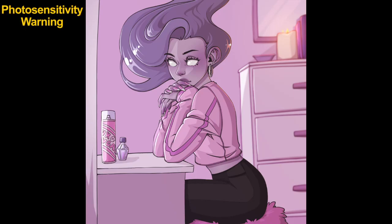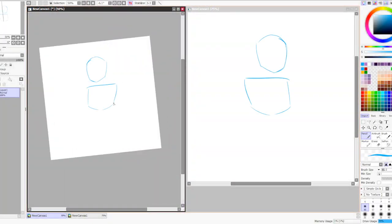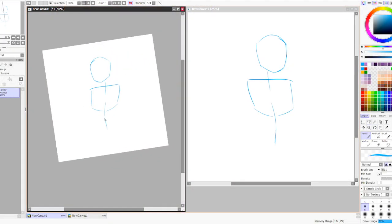Welcome back to the final Huevember color challenge for this month. We are on day 30, starting off with that photosensitivity warning. As always, the canvas to the right hand side of the screen is going to be stationary, whereas the one to the left is going to be flashing around.